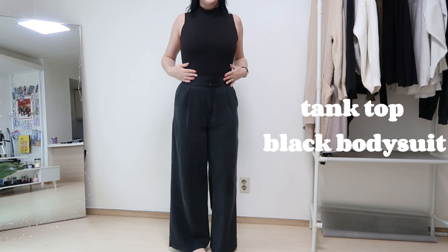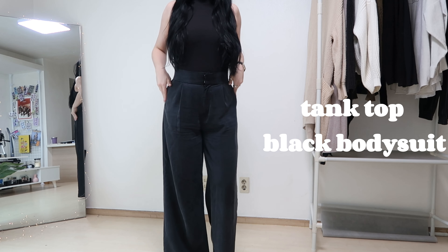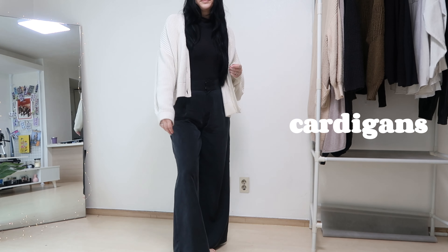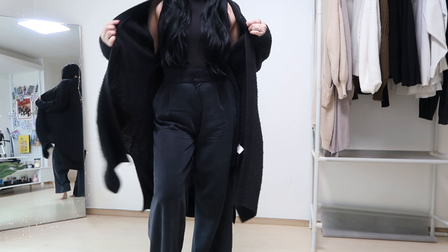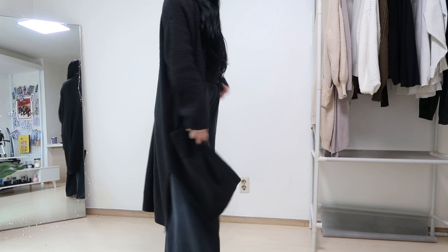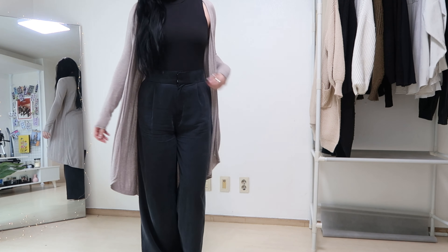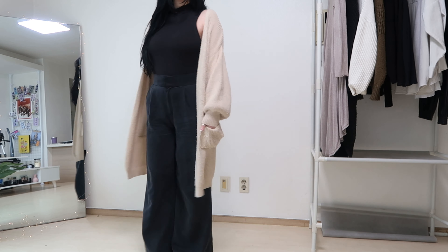Again with the black turtleneck bodysuit, but this one in a tank top version — you can easily wear this across all four seasons. I like to wear it and just throw a cardigan over it for teaching. I like short cardigans and long cardigans; I'm a big cardigan girl. You can also find bodysuit in a t-shirt version, which is great because when you get hot teaching, you can take the cardigan off and it'll still be appropriate. In Korea, you definitely do not want to be showing your shoulders.